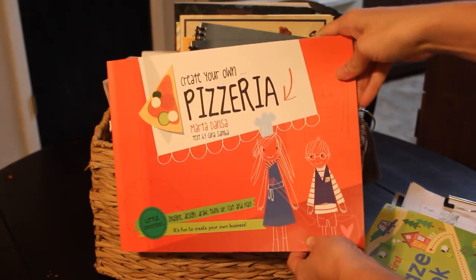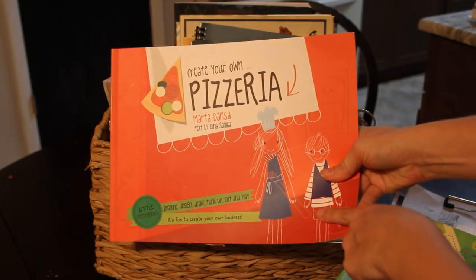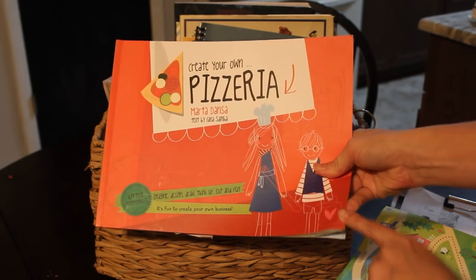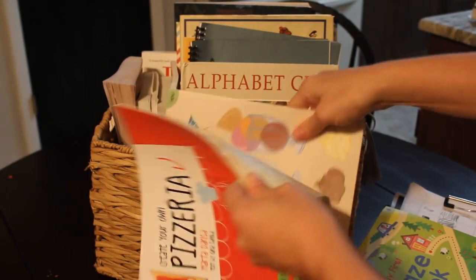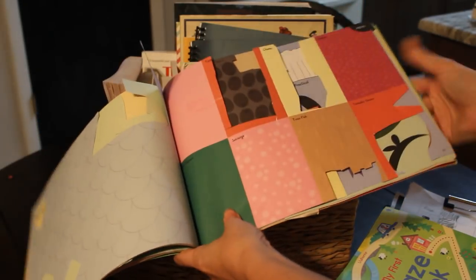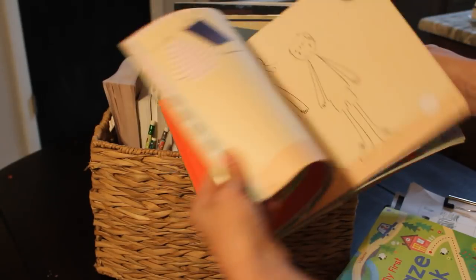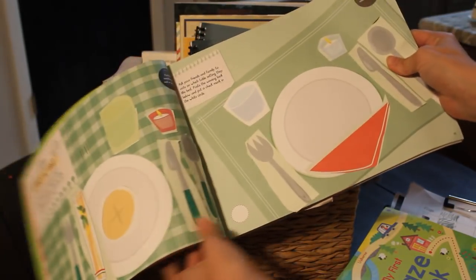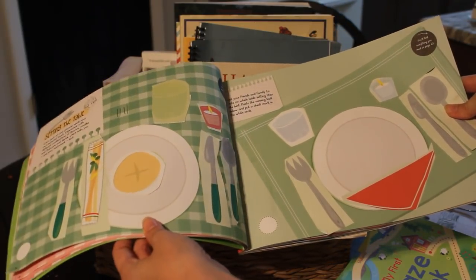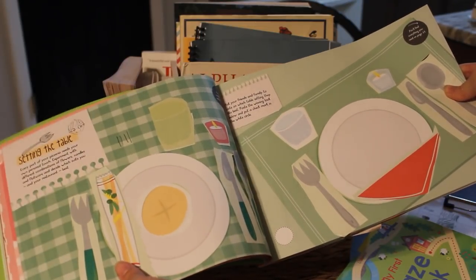My daughter is actually wrapping up her Create Your Own Pizzeria book, also by Usborne. The next one she's going to be doing is the Create Your Own Boutique. This one is so cute because it's more than just writing in the book — these are all different pizza toppings that she can cut out while she's making her menu. The other day she did a table setting for her restaurant. She only completes one of these per day because there's cutting and pasting and gluing involved.